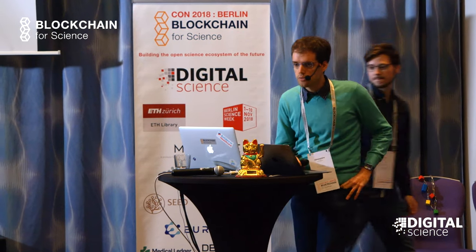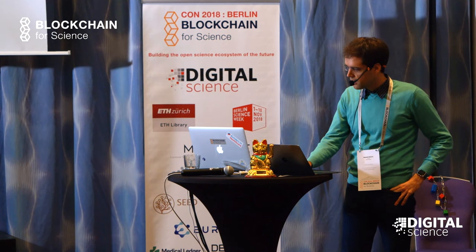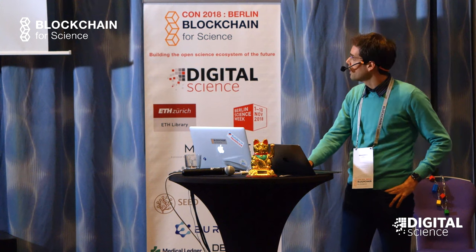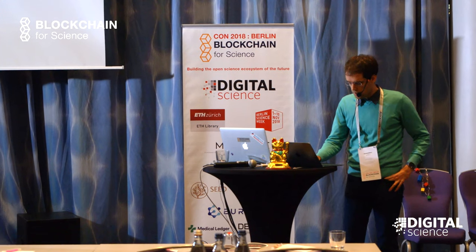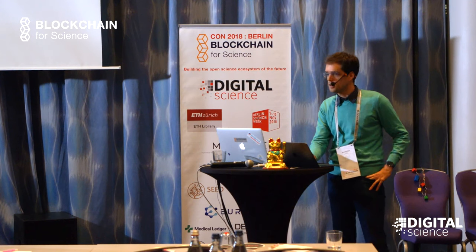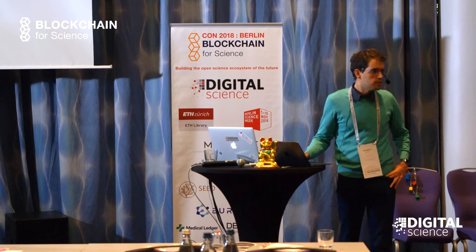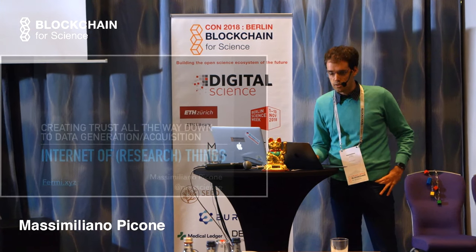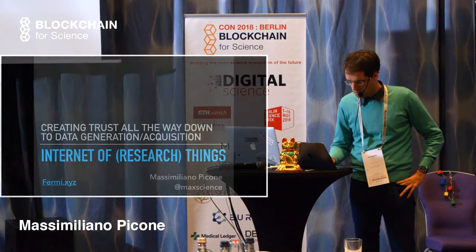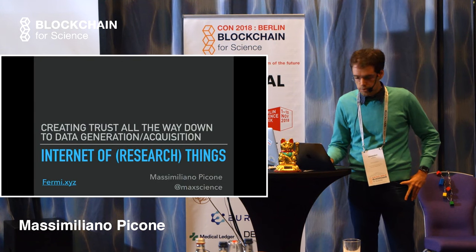This is a quick overview of the tech we've been exploring at Fermi, and then some food for thought on how to apply trusted computing to scientific research. Starting with the data generation and acquisition phase - in recent years we've had lots of hacks and incidents of surveillance, compromising user privacy, mostly due to the centralization of big tech companies.